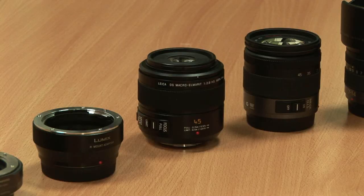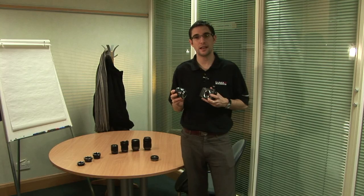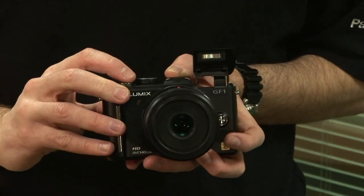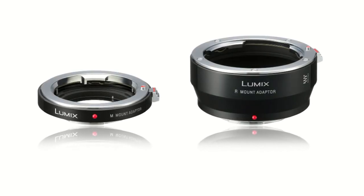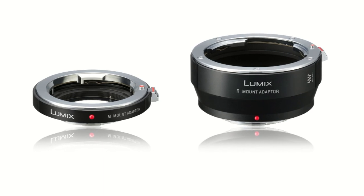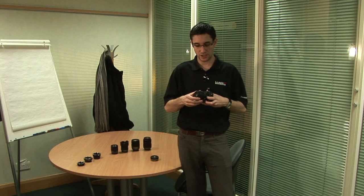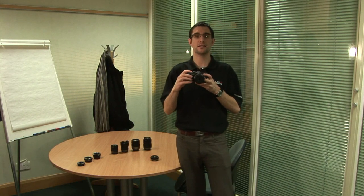There are six interchangeable lenses available from Panasonic for the Lumix GF1. Newest in the range is the 20mm f1.7 pancake lens and also the Leica 45mm f2.8 macro lens. There are also Leica M and Leica R mount adapters available for those who own Leica M and R lenses. Very easy to change, this adds great flexibility to this little camera.